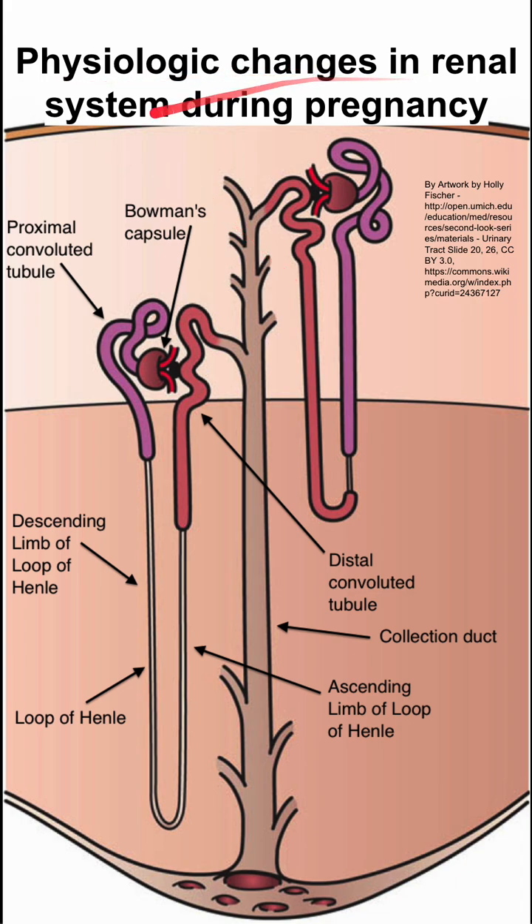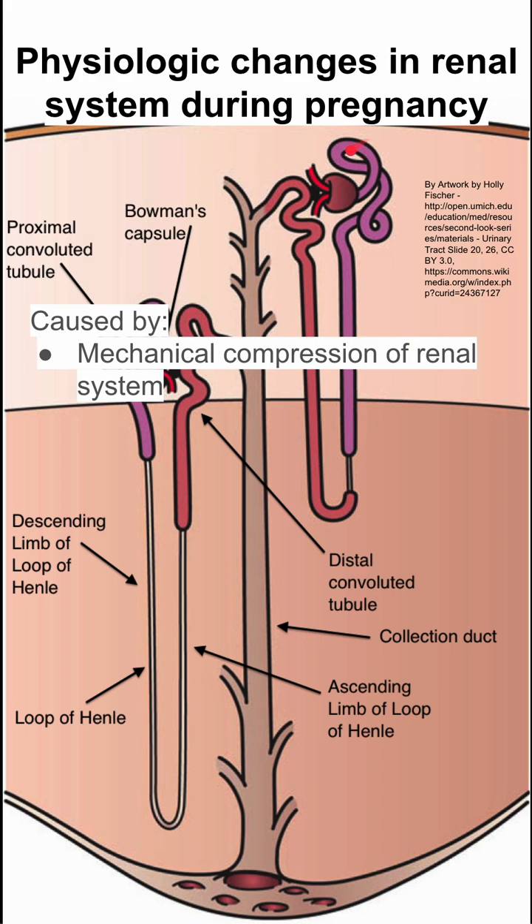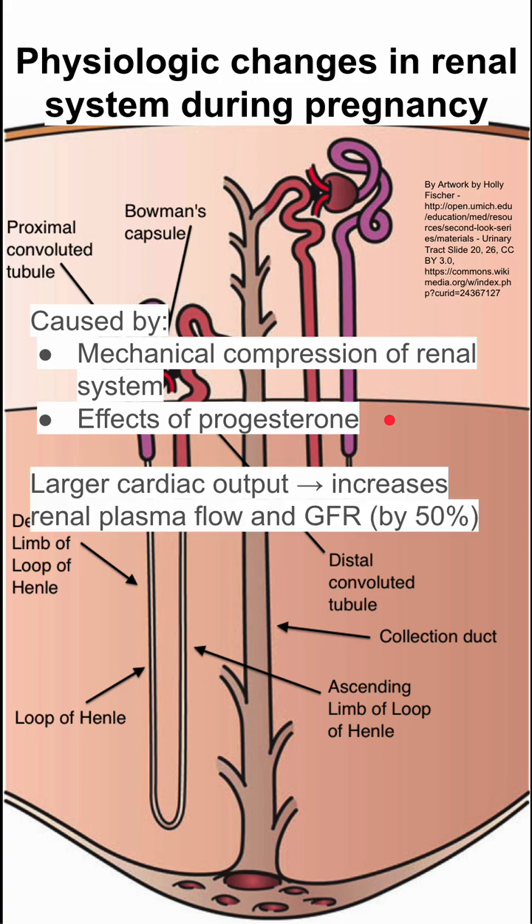These are physiologic changes in the renal system during pregnancy. These changes are caused by two things: the mechanical compression of the renal system caused by the large gravid uterus, and the effect of progesterone, a hormone that is very high during pregnancy.